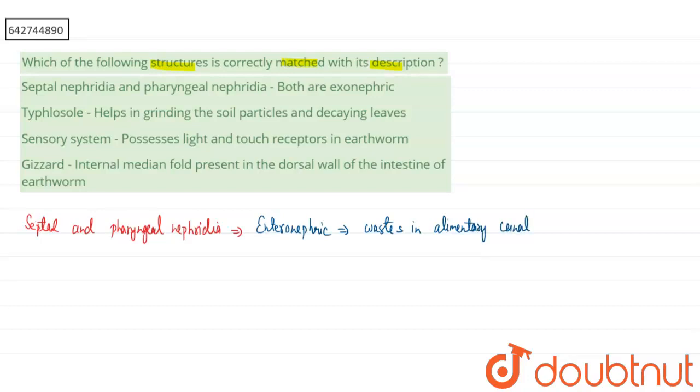For Option 2, the typhlosole is an internal medial fold present in the intestine. The major purpose of the typhlosole is to increase the surface area of the intestine so that proper digestion and absorption can occur. It does not help in grinding soil particles or leaves.